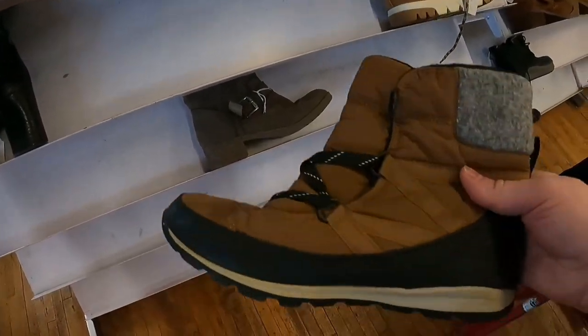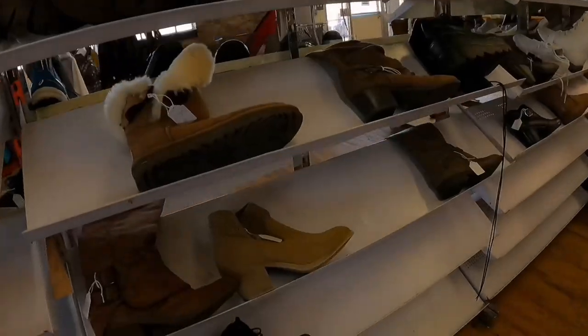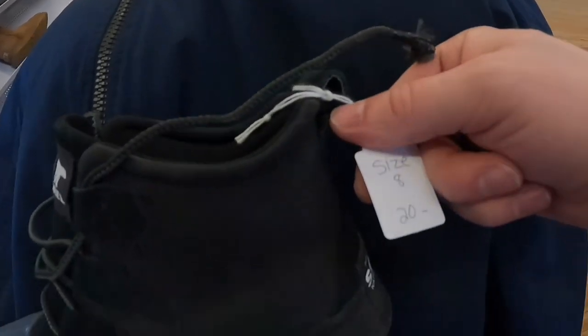I checked out the shoe section. They had some Sorel boots but with pretty bad stains — twenty dollars was just too much. I really wanted to buy these black Sorel shoes; they looked really nice and sell for around forty to fifty, but I couldn't get past the twenty-dollar tag, so I had to pass.